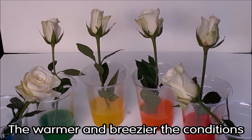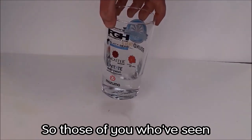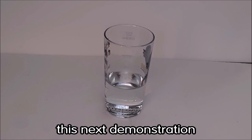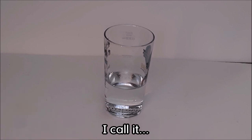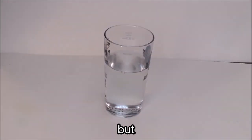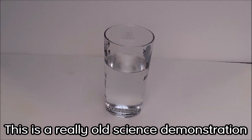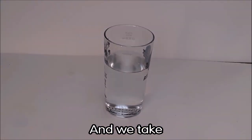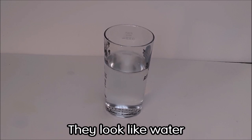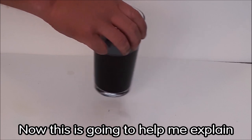The warmer and breezier the conditions, the thirstier your flowers will be and the more colorful they will become. Those of you who have seen my live shows at Eureka before will recognize this next demonstration. I call it the wee into poo experiment in the show, which always gets a bit of a giggle. But if you've seen the show before you'll know that it isn't actually wee and poo. This is a really old science demonstration called the iodine clock, and it's going to help me explain color.